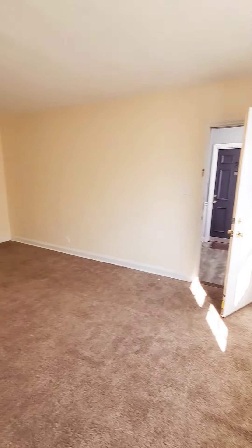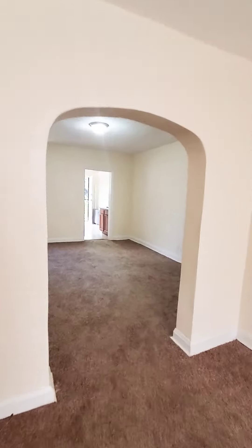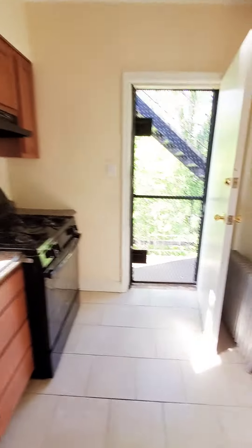You have built-in shelving and your dining area. There's a coat closet, and then we have your kitchen. There's also a small fire escape out back — you could probably put some chairs out and sit out there.